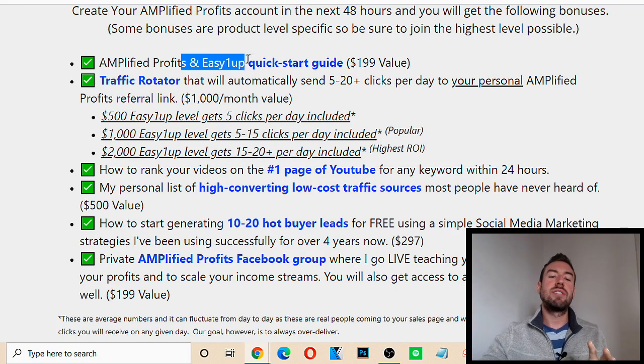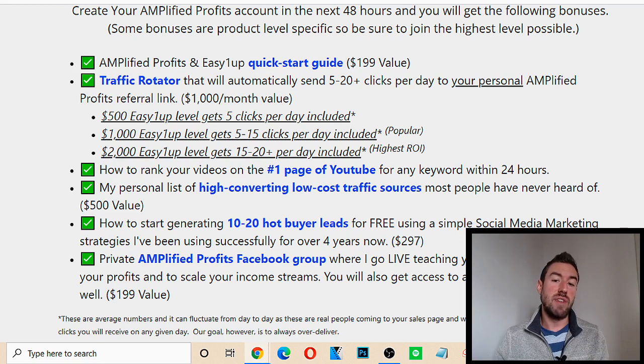Number one: you get access to the Easy 1Up Quick Start Guide. This is a $199 value, totally free. This is going to take you from zero — if you have no idea what to do online to start making money, this will take you by the hand and share with you everything you need to be doing on a daily basis in about 30 to 60 minutes a day to start to produce money and really change your life.